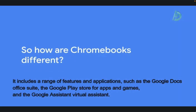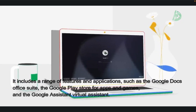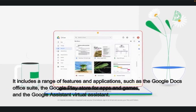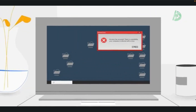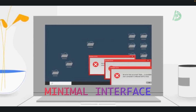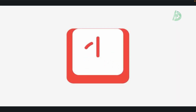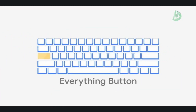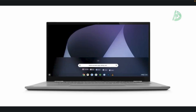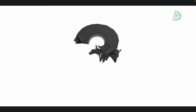It includes a range of features and applications, such as the Google Docs Office suite, the Google Play Store for apps and games, and the Google Assistant virtual assistant. One of the key benefits of Chrome OS is its simplicity and ease of use. It has a minimal interface and is designed to be easy to set up and maintain, with automatic updates and virus protection. It's also relatively lightweight and fast, making it a good choice for users who primarily use their computers for web-based tasks.